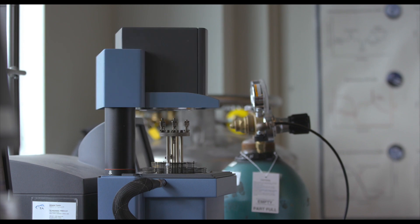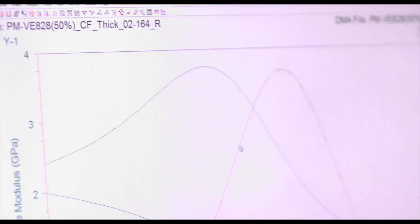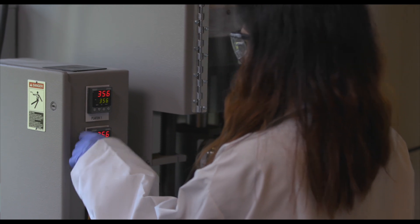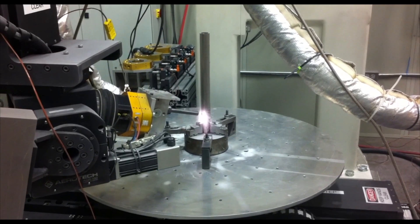We know that cold spray works, and it works well, but we need to really understand why it works for many different types of materials so that we can expand it to even more materials to broaden the application space of where these parts can be used.